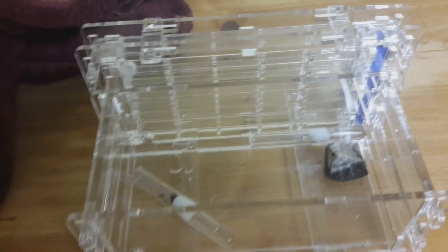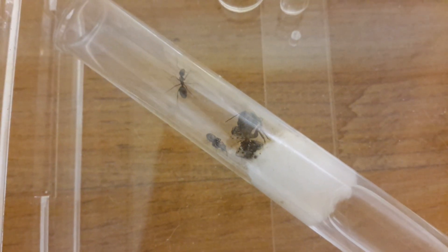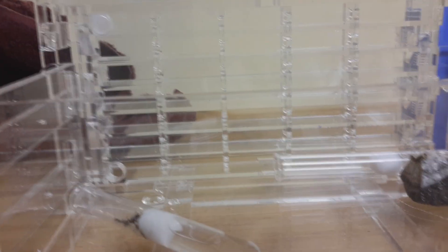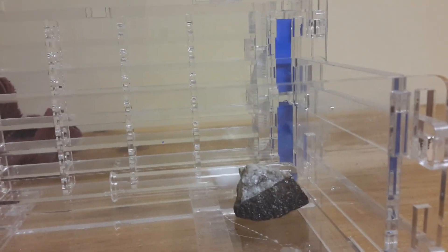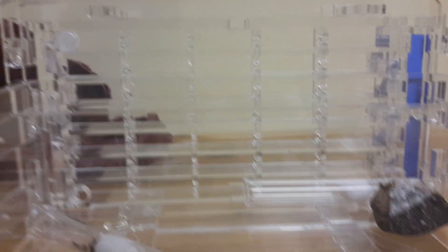Hi everybody. So here's the formicarium — there are the ants. Let me zoom in. It's returning to the brood. There's a rock they can climb on, some water right there in a test tube, some honey. I'm only opening up the first floor so they can grow into the rest. Yeah, it's really well designed — Mike did a really good job on this. There are the sponges.